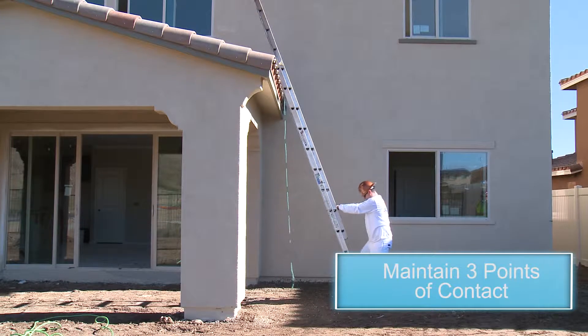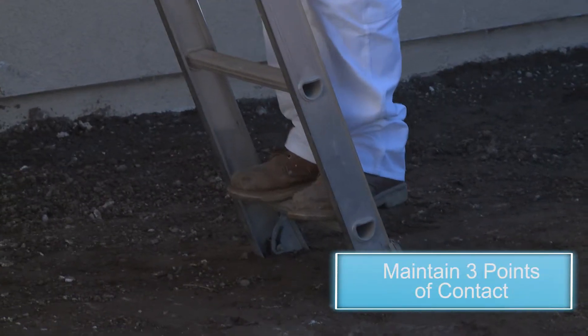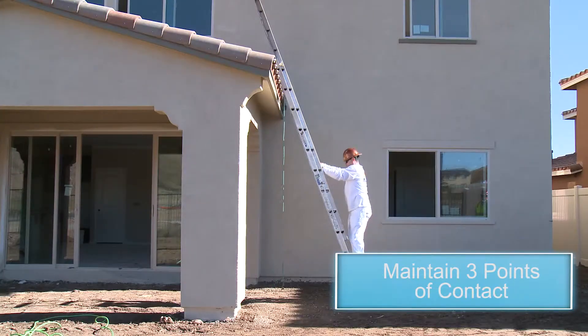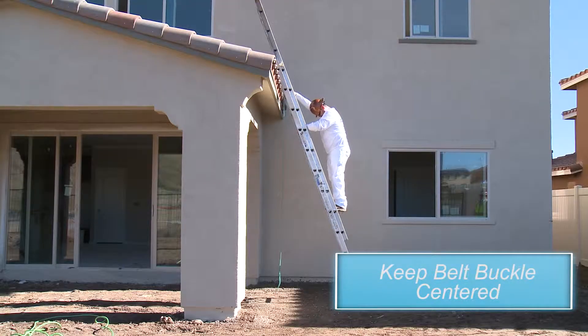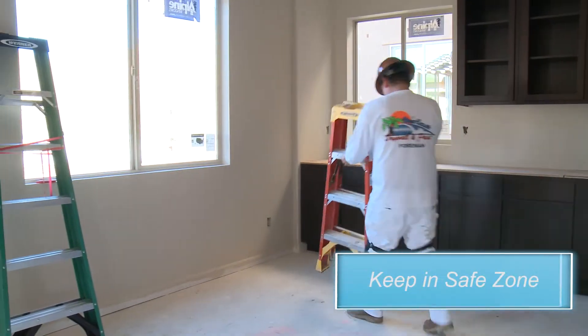Maintain three points of contact on the ladder at all times. Have at least both hands and one foot, or both feet and one hand, in contact with the ladder. Always keep your belt buckle between the ladder rails — this keeps your center of gravity.